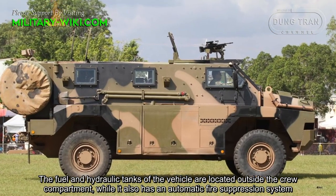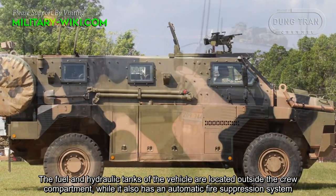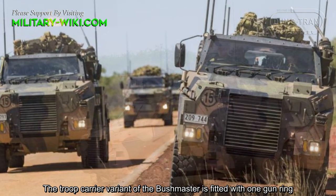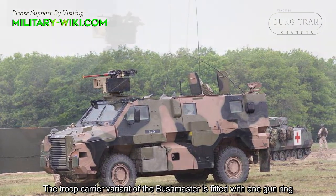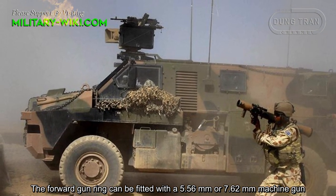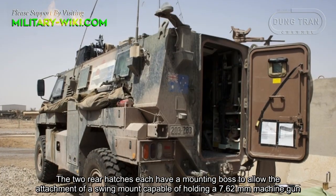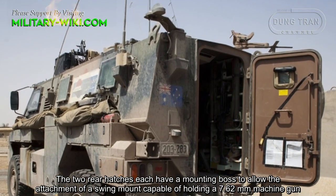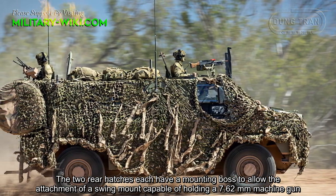The fuel and hydraulic tanks of the vehicle are located outside of the crew compartment, and it also has an automatic fire suppression system. The troop carrier variant of the Bushmaster is fitted with one forward gun ring, which can be fitted with a 5.56 mm or 7.62 mm machine gun. The two rear hatches have a mounting bolt to allow the attachment of a swing mount capable of holding a 7.62 mm machine gun.